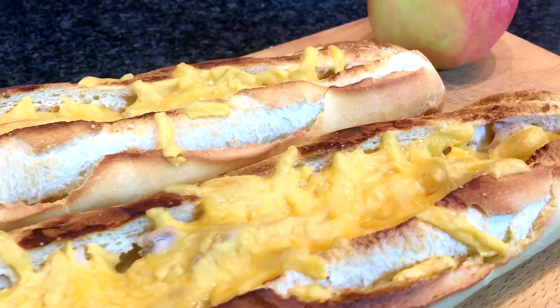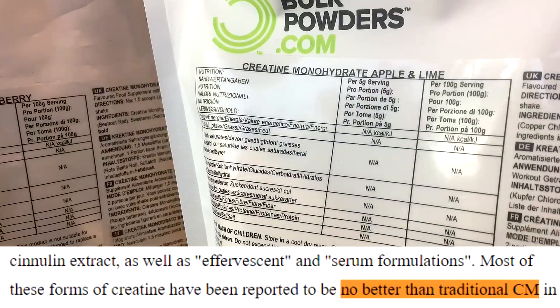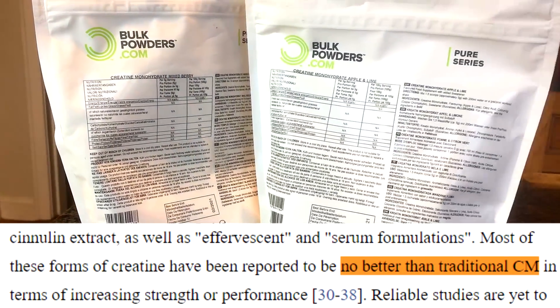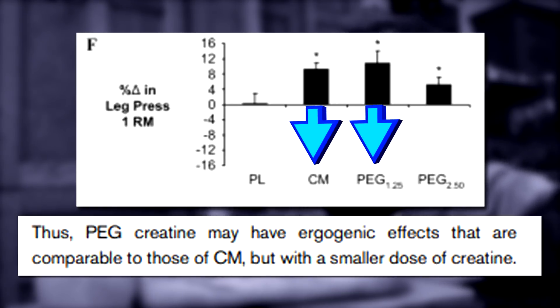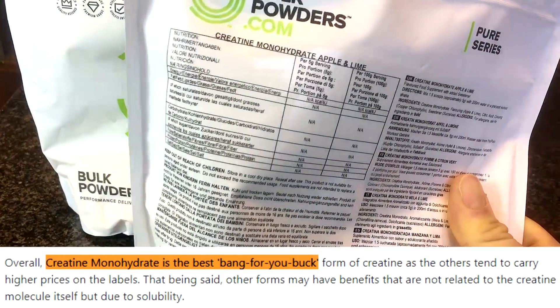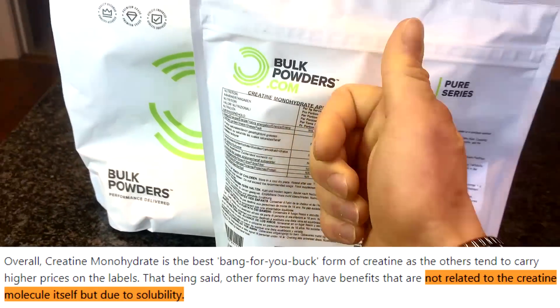This is the next meal: two baguettes, one chicken breast, some cheese, and an apple for micronutrients. Once again, back to the creatine science — you're probably asking, what type is best? According to Buford et al., most forms of creatine have been reported to be no better than traditional creatine monohydrate in terms of increasing strength or performance. Creatine monohydrate is the best bang-for-buck form, as others tend to carry higher price tags. That said, if you struggle with stomach cramping, creatine citrate or hydrochloride might be beneficial for you.